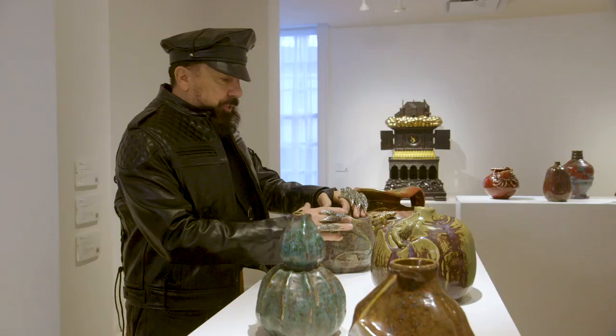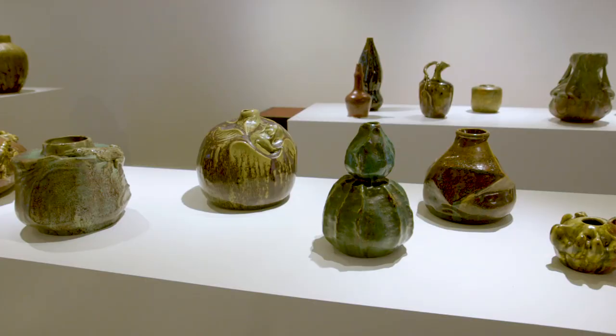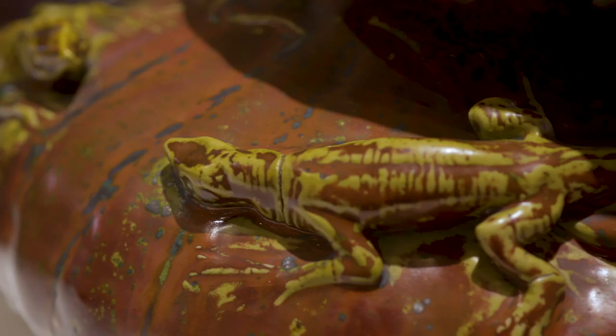It was a whole movement of what they call the animalier sculptures. In this period of 1900, they had a fascination with salamanders and any kind of little animal crawling about.